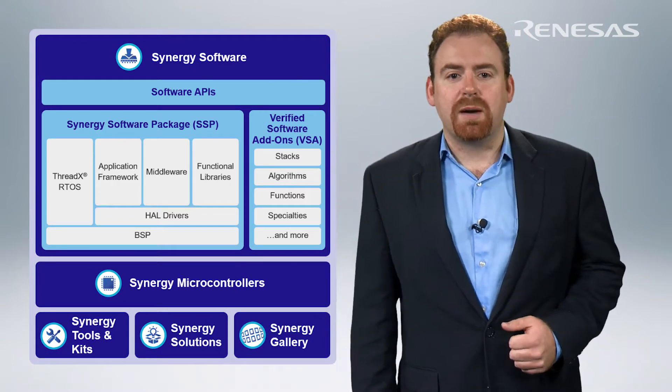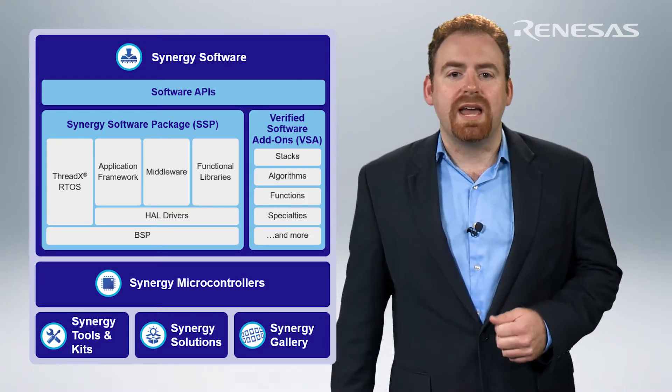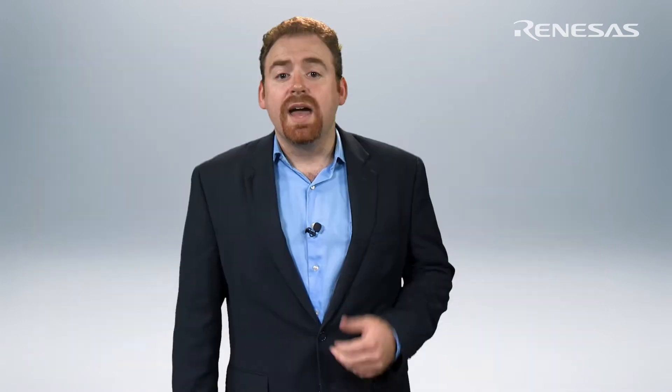What first excited me about the opportunity to work on the Synergy platform was the company's heavy investment and commitment to providing a comprehensive, integrated platform to bring complex designs to market faster. As a developer who has worked on dozens of products, this is a need that I know is felt throughout the entire industry and is a major pain point for myself and fellow developers.